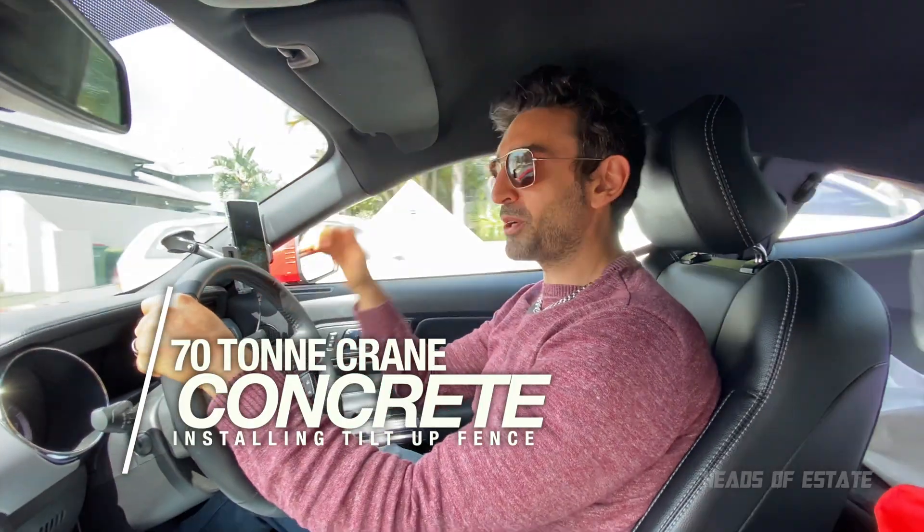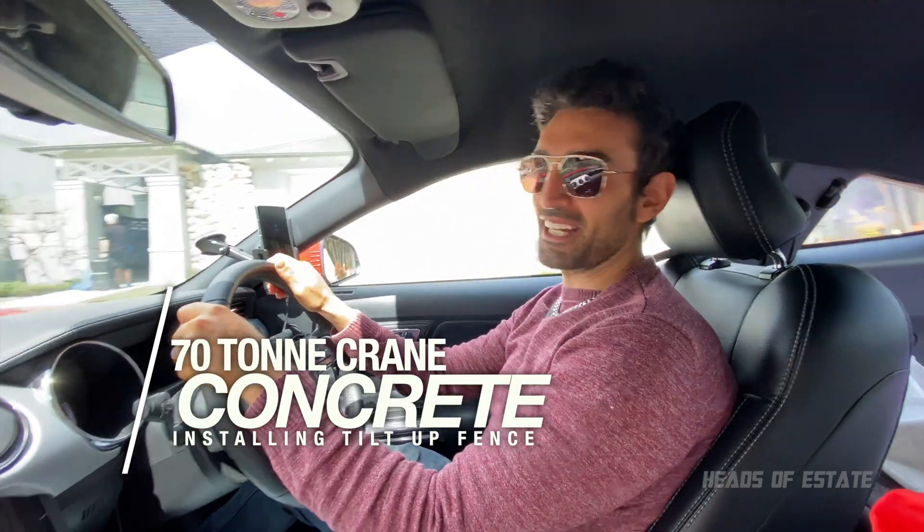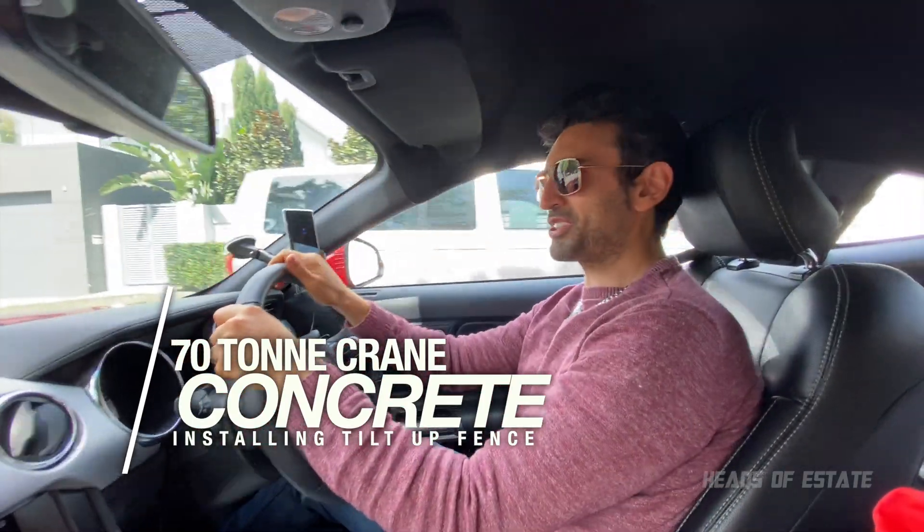A big crane is coming up to put those amazing big walls on the house. I'm going to film it live for you guys watching the show.